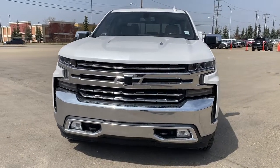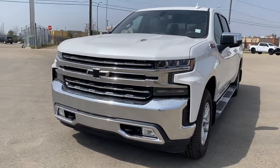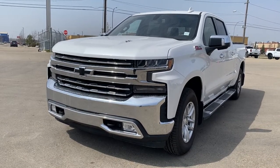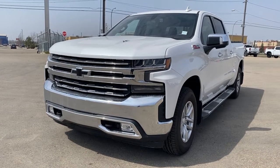It's a great day at Wolf GMC Buick. We're located on the corner of 184th Street and Stony Plain Road in Edmonton, Alberta, Canada. Today we're looking at the 2020 Chevrolet Silverado 1500 LTZ.